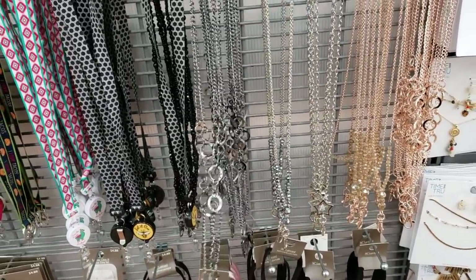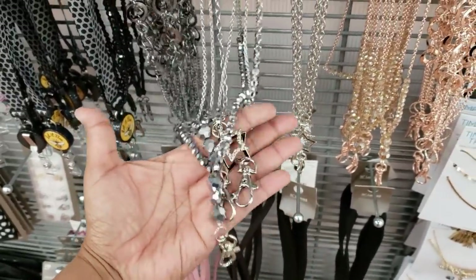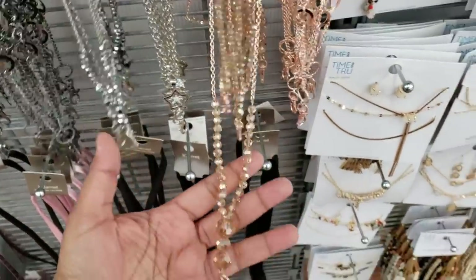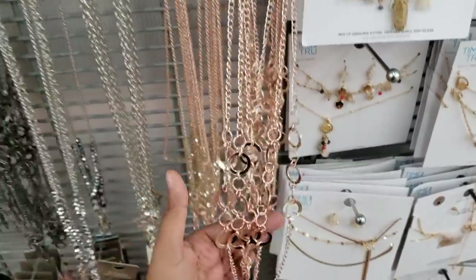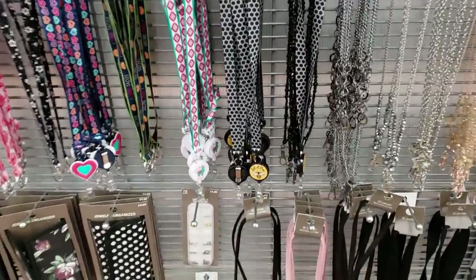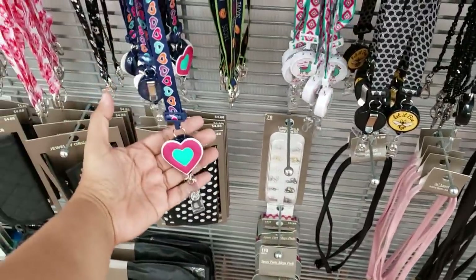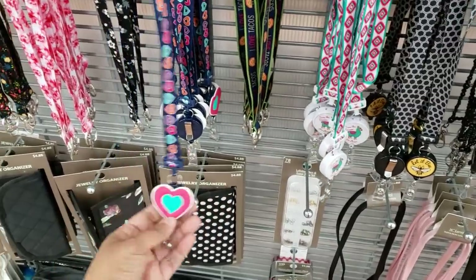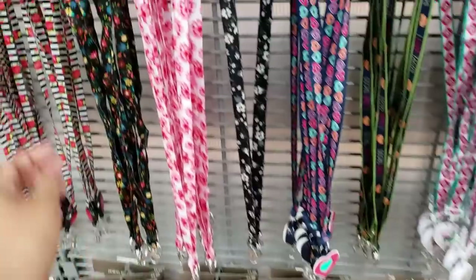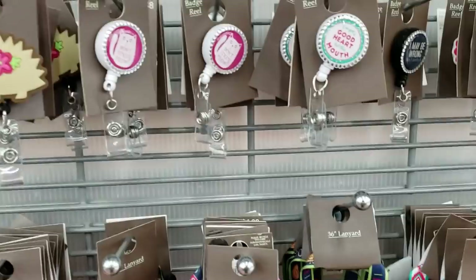They have like a necklace type for $4.88. The bottom's gonna be blingy on this one. You're gonna have a star. You have rose gold. Like a necklace one. That's pretty interesting. I've never seen that. And they do have your basic one that you have to pull. Same price, $4.19. Oh, look at that one. They even have the little clips here. How cute.